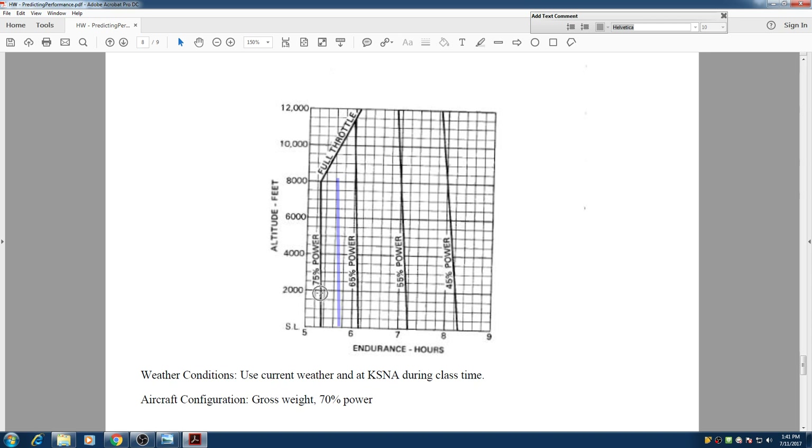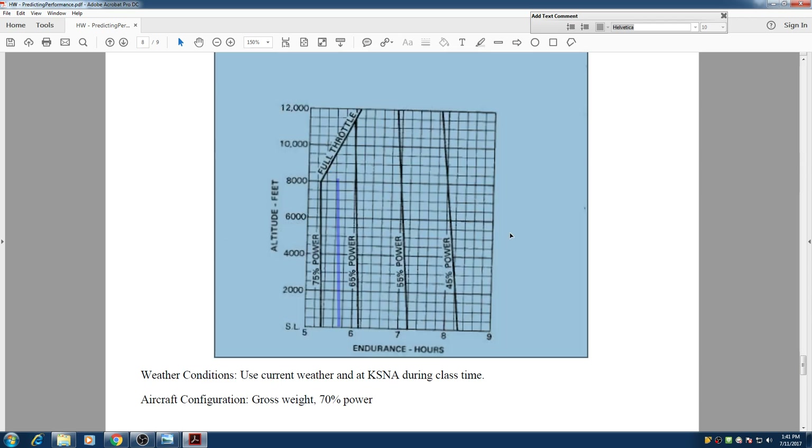We find that this bold line represents 75% and this bold line represents 65%. So we are going to create a line between 65 and 75, making sure we follow the slope of these two lines. This blue line represents the 70% power.